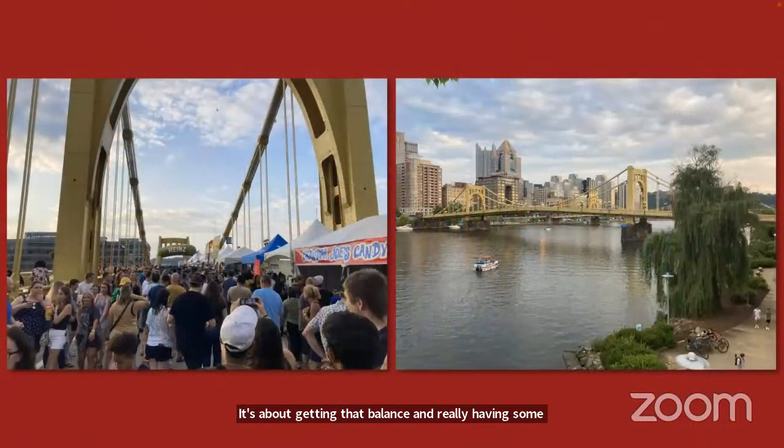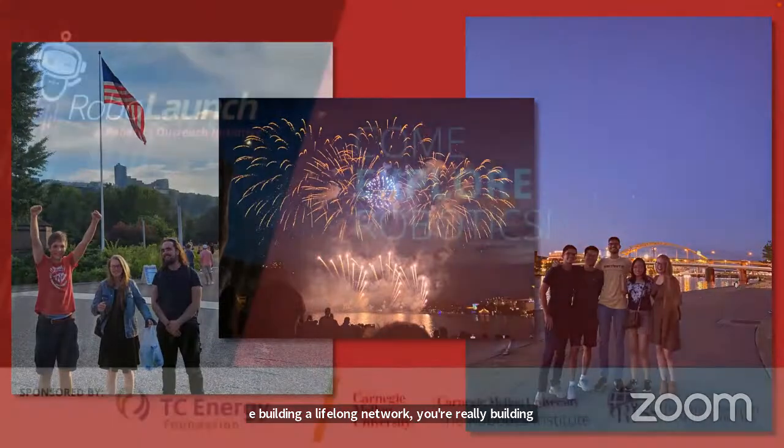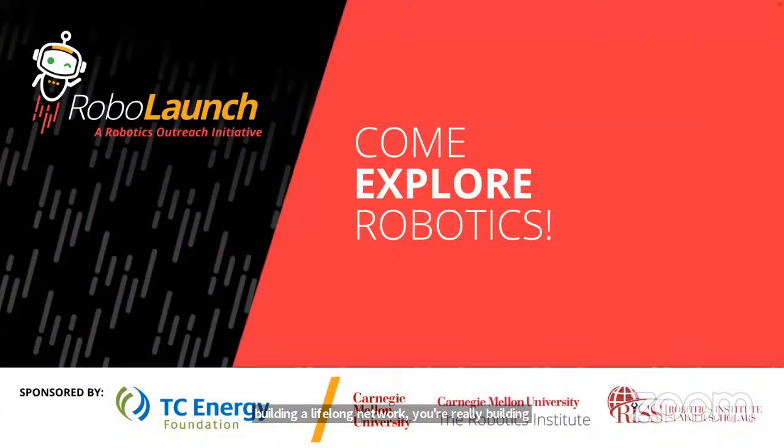There is so much to do and experience. You're building a lifelong network and real friendships with others who are also passionate about robotics. RIS is global, and as part of the Summer Scholar Program, we connect with robotics researchers from all over the world.